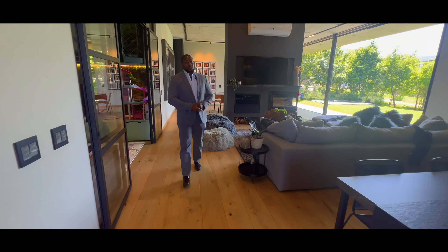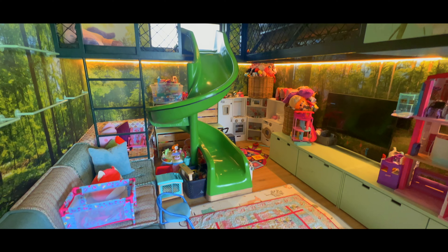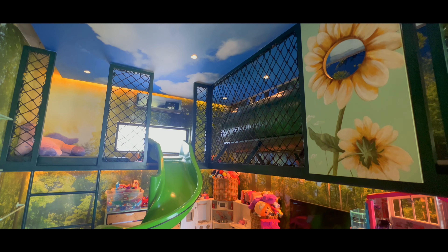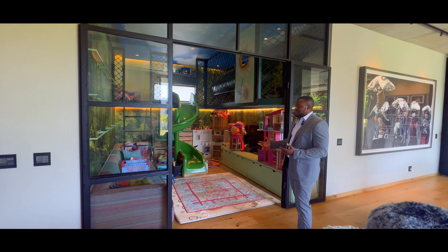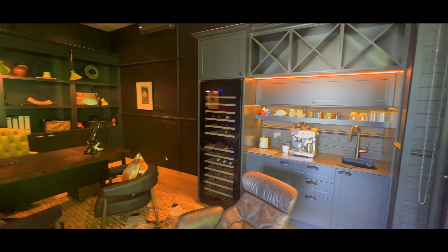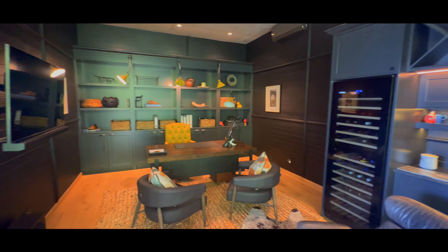Another nice feature with this home is you have this extra room here — they're currently using it as a playroom. Really nice, they've made it a little loft area, very fun for the kids. But if you don't have a need for a playroom, this can be quite a versatile space — you can use it as a cinema or a home gym, since you already have a separate study or home office. So this can be used for anything you need it to be.